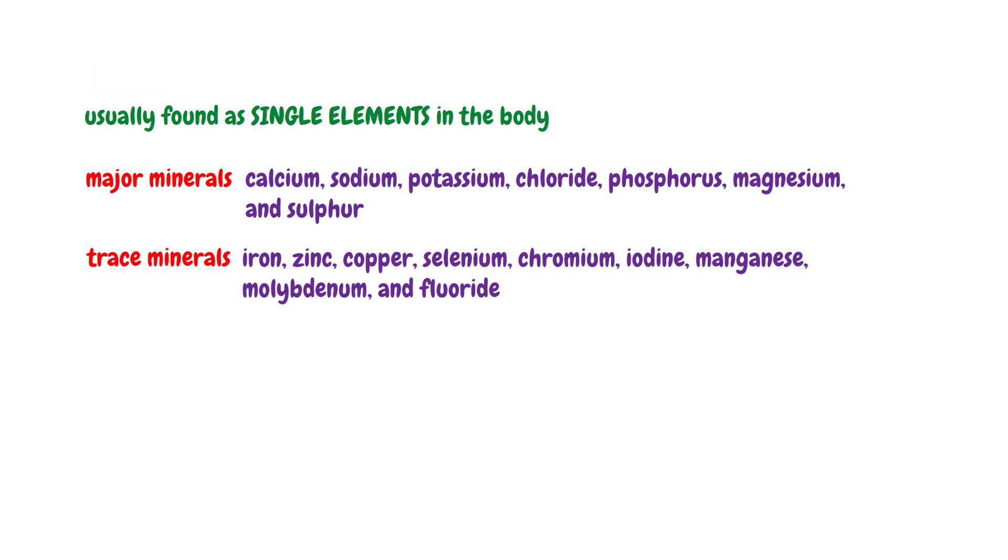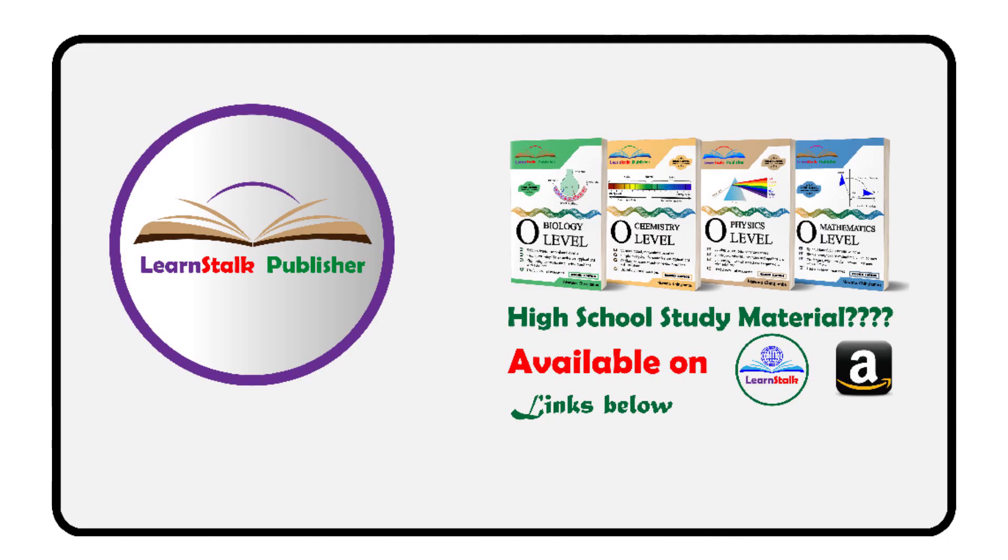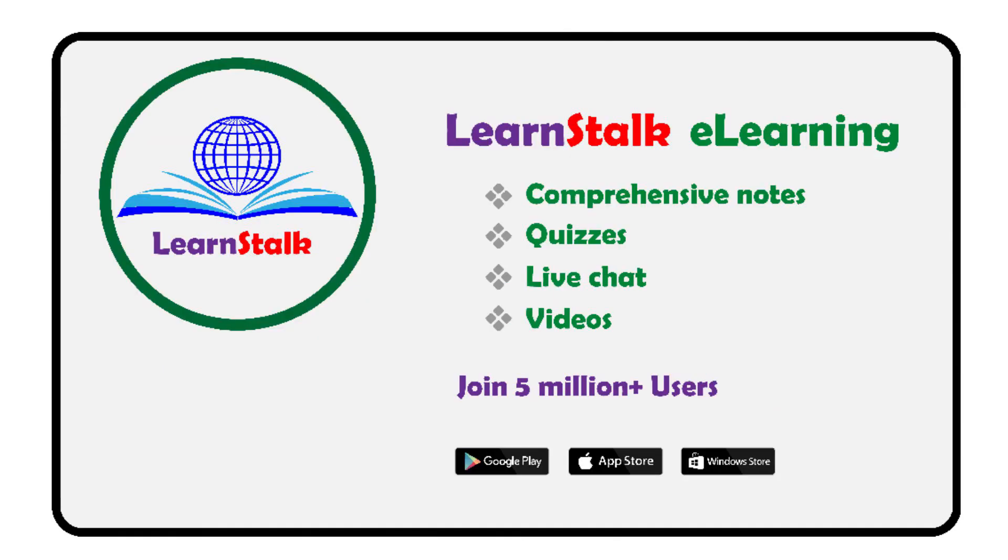Thank you for watching the video. If you enjoyed it, don't forget to like, share, and subscribe. Hit that notification bell so you never miss our scientific adventures. Until next time, stay curious.